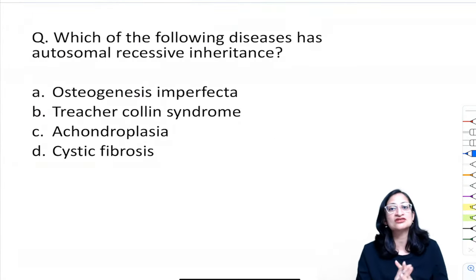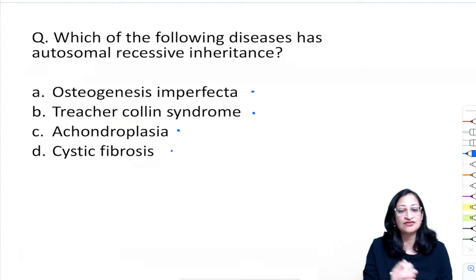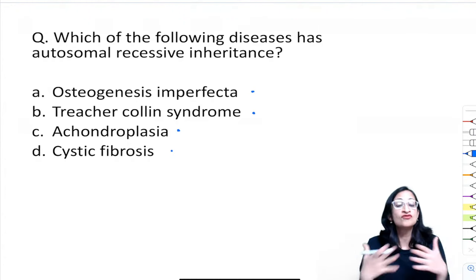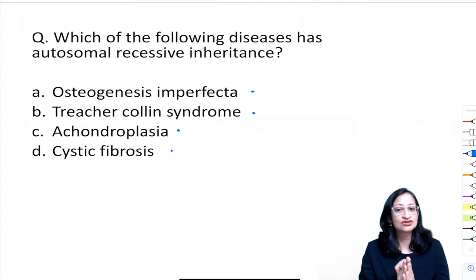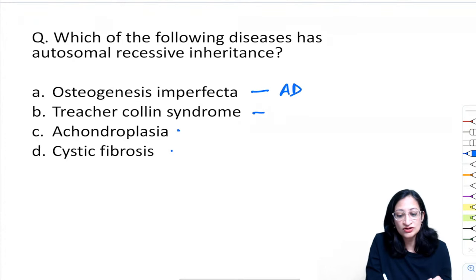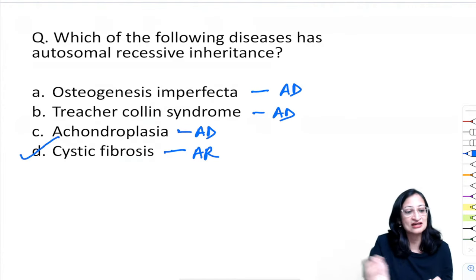Which disease has autosomal recessive inheritance? Osteogenesis imperfecta — autosomal dominant. Treacher Collins syndrome — autosomal dominant. Achondroplasia — autosomal dominant. Cystic fibrosis, due to CFTR gene mutation, is autosomal recessive — the correct answer.